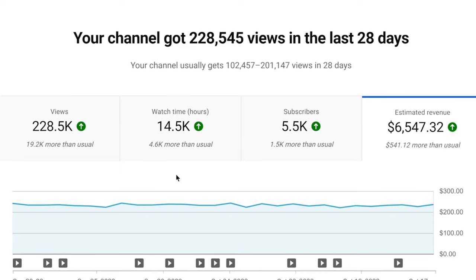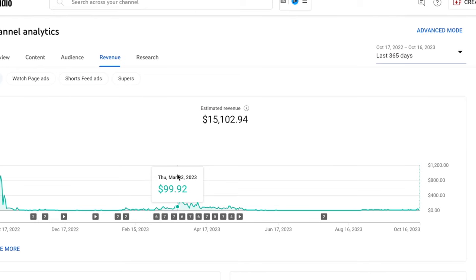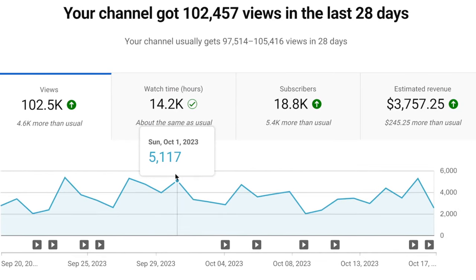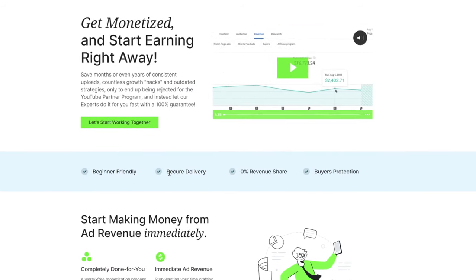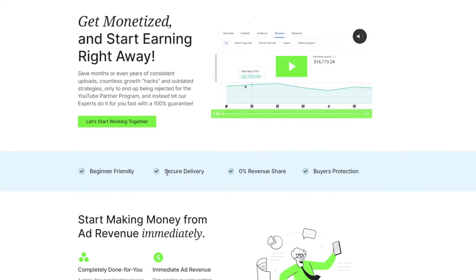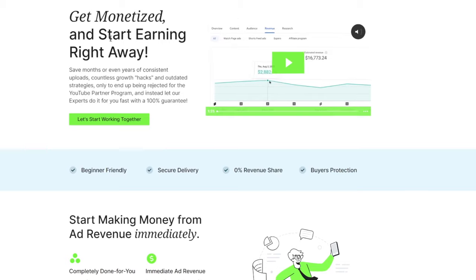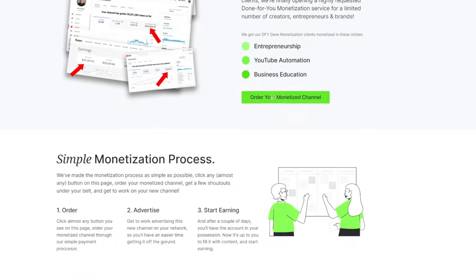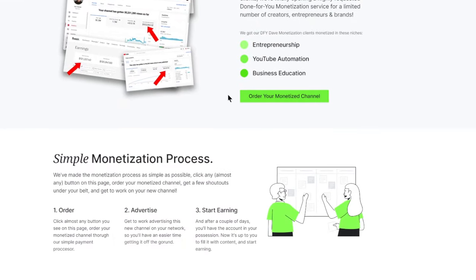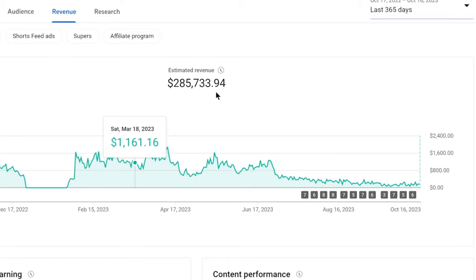In order for your channel to earn ad revenue, you need to be approved into the YouTube Partner Program, meaning your channel needs to get monetized. For some people that can take 12 months, but you can actually get instantly monetized and not miss out on thousands of dollars. You can get an instantly monetized channel at dfidave.com/monetization — click the first link in the description box, place your order, and you can instantly get a monetized channel so your videos can earn ad revenue depending on how many views you get.